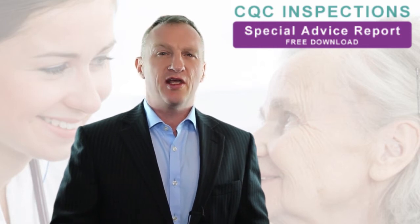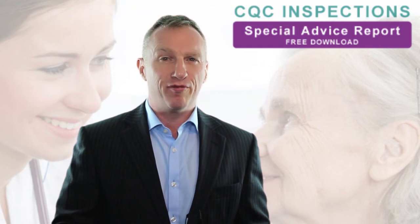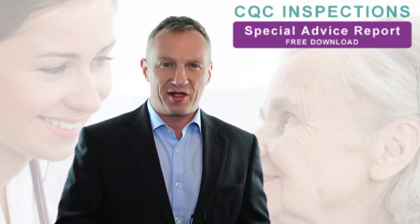Our download contains information that will allow you to decipher the new inspection ratings, which are explained in full, and provide you with insights into what you can do to get your outstanding rating.